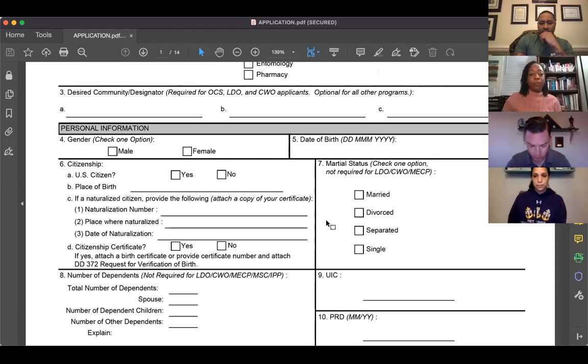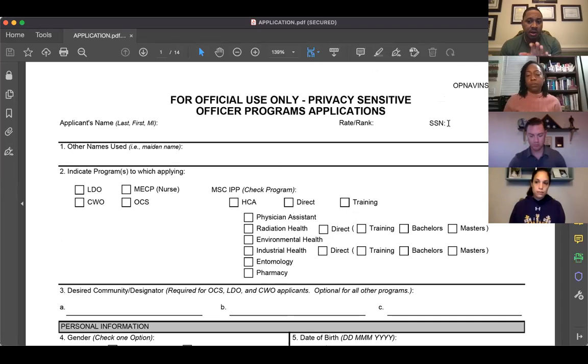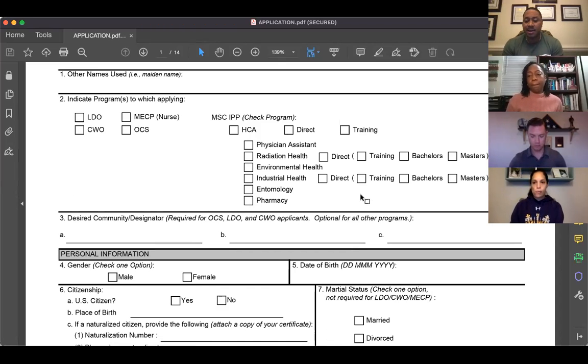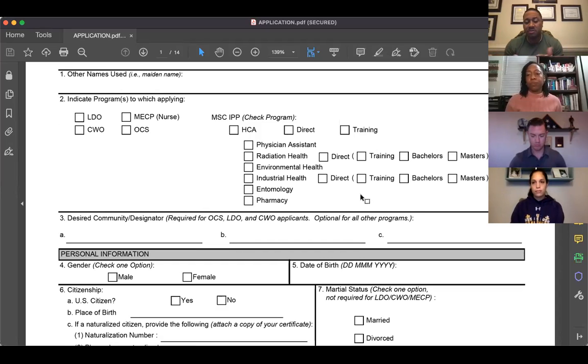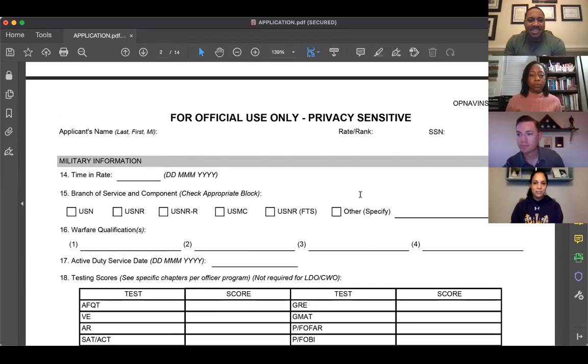One important thing I'll add: when you have your package together for review, do not send it around with your full social security number on it. If it's a draft, leave your full social off. Obviously that's a PII issue, and healthcare administrators and naval officers in general will catch that — if you're sending your package with your full social, what else might you miss as a naval officer?